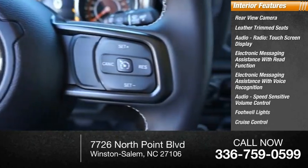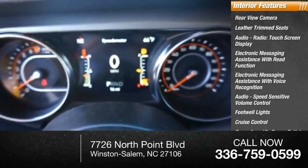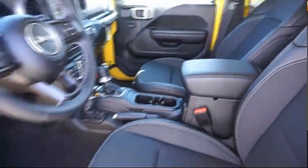Footwell lights, cruise control, cargo area 12-volt power outlet, child safety locks. Come see the car for yourself.